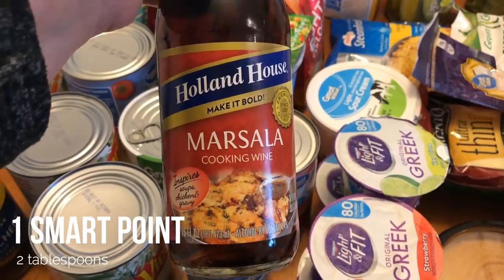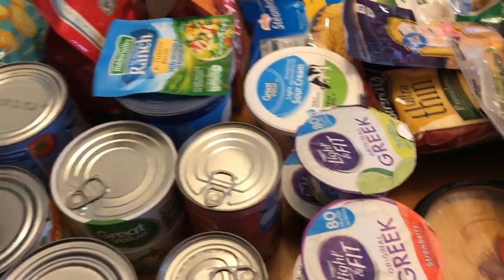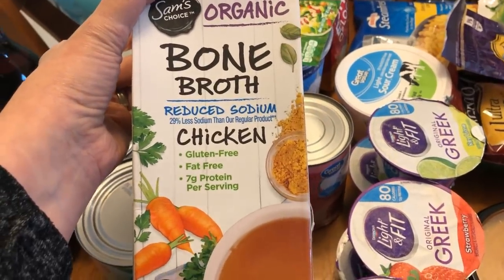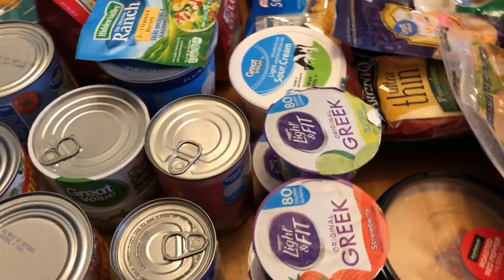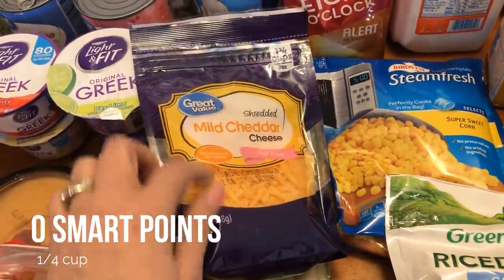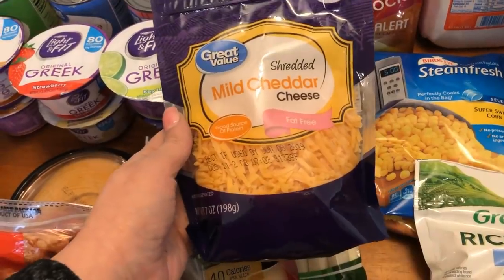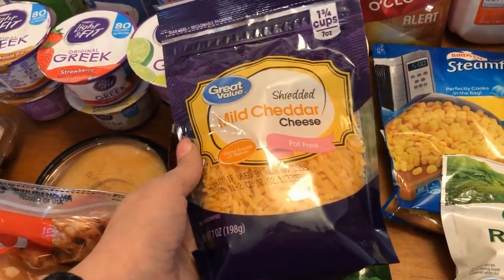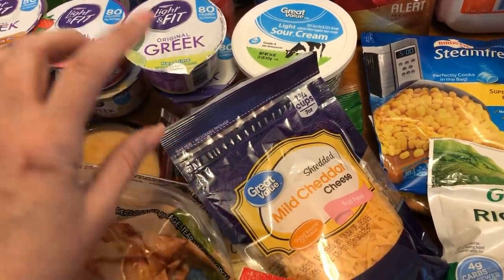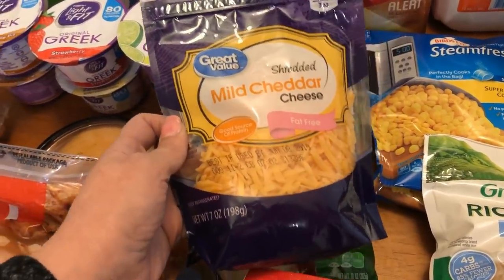I've never used this before but since I'm making chicken marsala I picked up some marsala cooking wine. I'm out of bone broth in my freezer so I picked up some reduced sodium chicken bone broth, which is for the turkey chili. I also picked up some fat-free cheddar — I might use it for the chicken enchilada bowls. They were out of the fat-free mozzarella which I need for the white chicken enchiladas, but I think I have some in the freezer and I also picked up some reduced fat mozzarella.